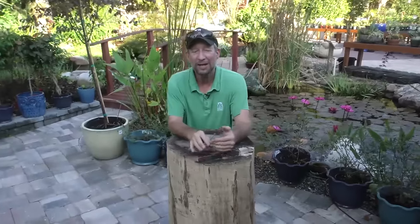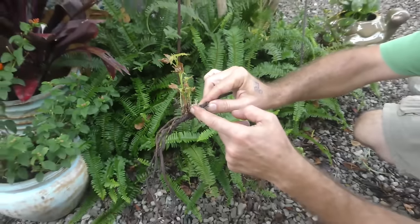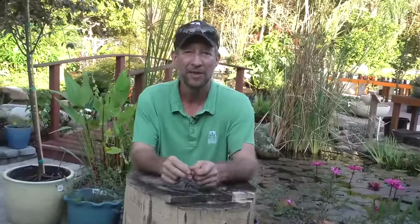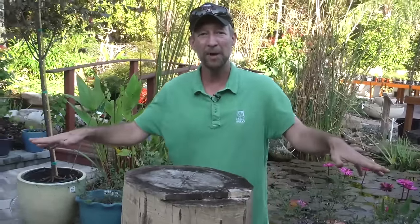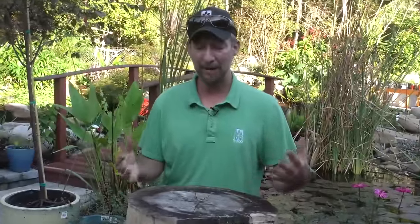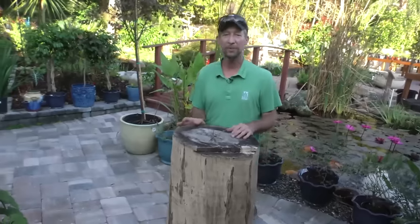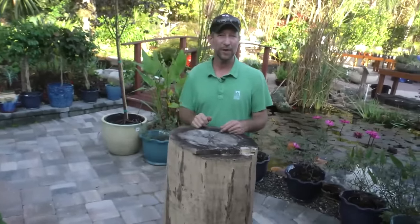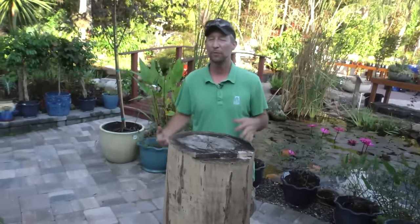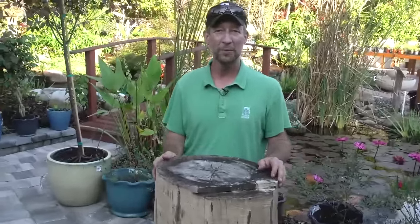Sweet gum trees are not known for suckering. Suckering is a process where plants reproduce themselves by sending new plant growth off of the root system. Some plants and trees do that very readily as one of their main survival strategies — putting up young new growth away from the mother plant on the root system. I had not seen a sweet gum do that until this morning, which got me very interested. Maples do that, and actually a lot of trees will do that when they're cut down and the stump and roots are not removed — they have so much energy in the roots that as a last-ditch survival effort they will put up new growth around the root system.